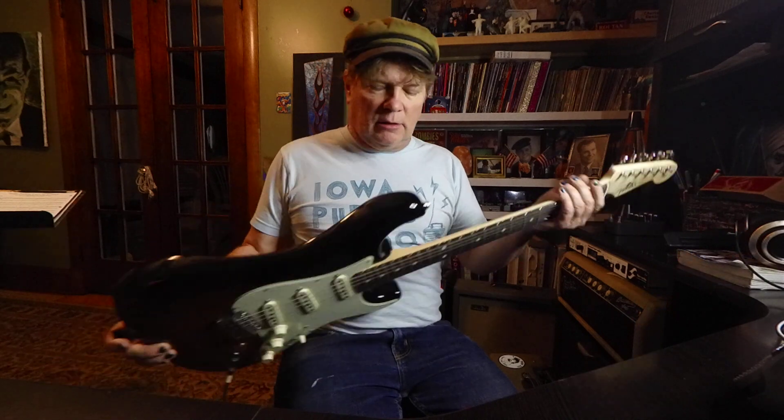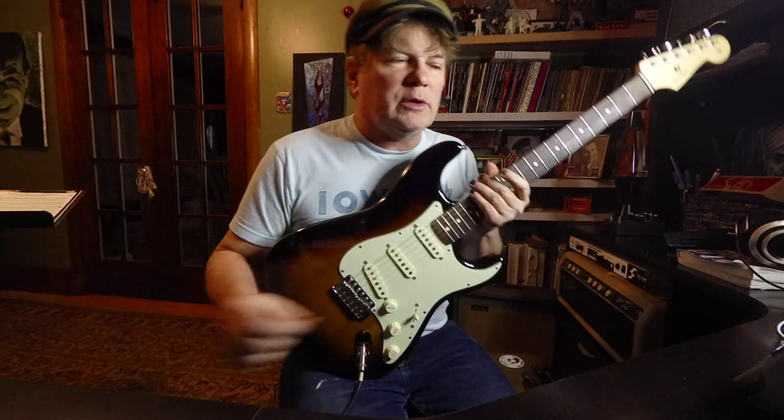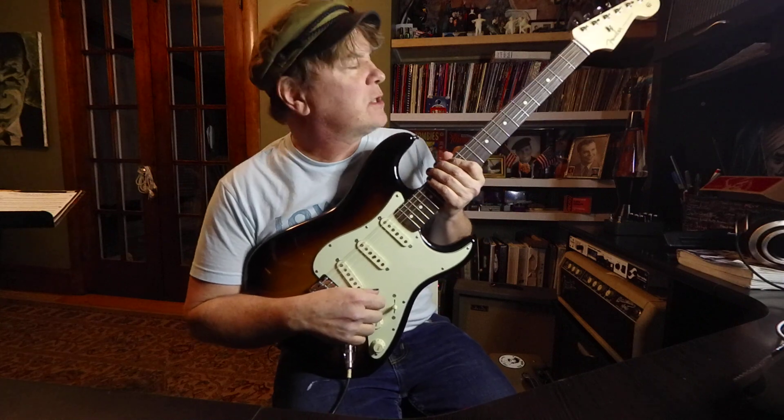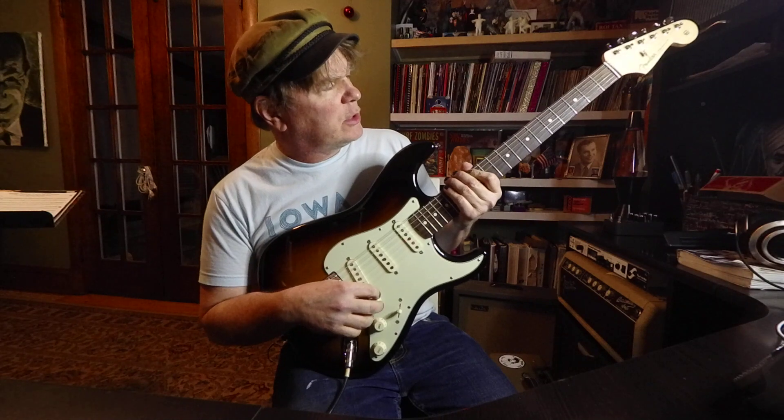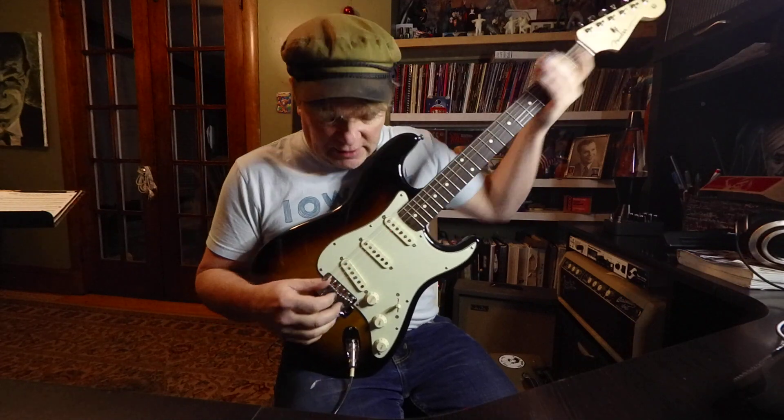Made in Mexico, like I say. It is available if you're interested — I've got the guitar here and we could work something out. But basically I just wanted to show you a cool guitar with a nice feeling neck.